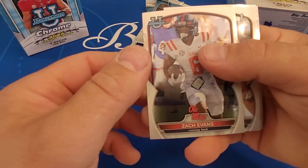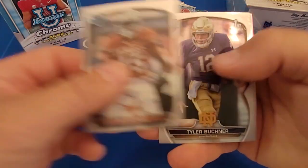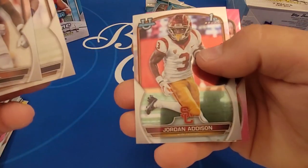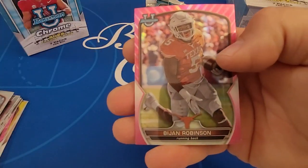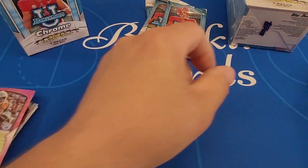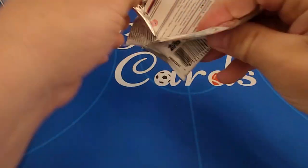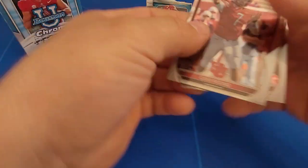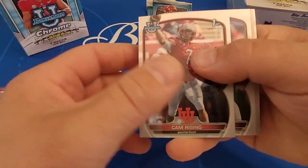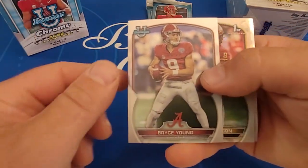The draft did take place, as we all know. Bryce Young went first overall to Carolina. There's another pink — that's our second. There's our Bryce Young right there, just a base card.